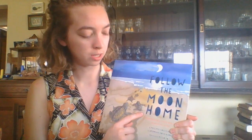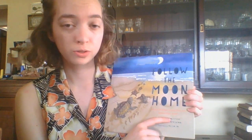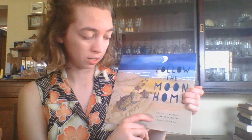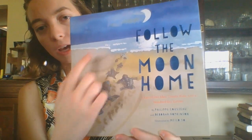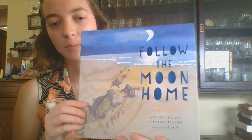Hello second grade! I'm Miss Hull and I'm going to be reading a book to you today called Follow the Moon Home. This book was written by Philip Cousteau and Deborah Hopkinson and it was illustrated by Mei Li So. On the front cover you can see a lot of little turtles making their way to the ocean and the moon is shining bright. That part's important. Let's get started.